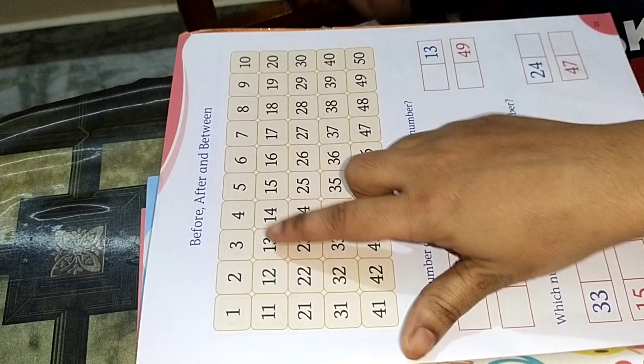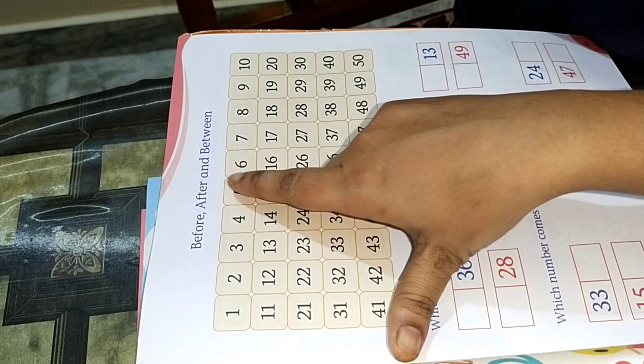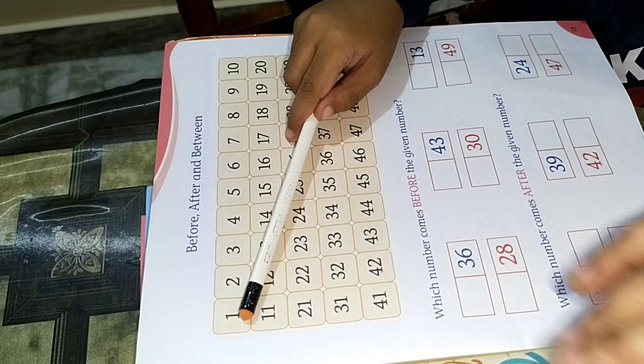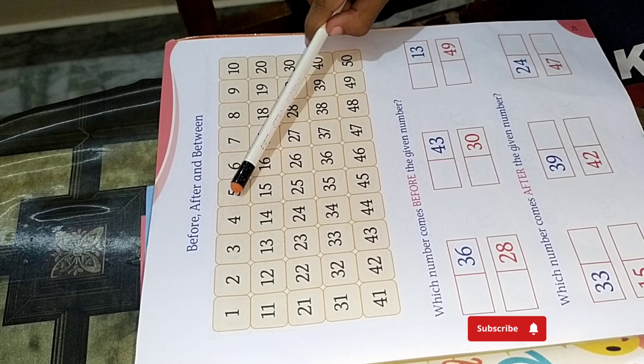One more question. Let's learn before and after. His numbers are added: 1, 2, 3, 4,